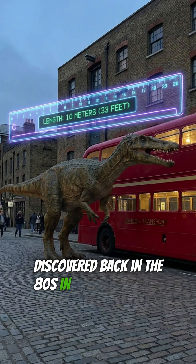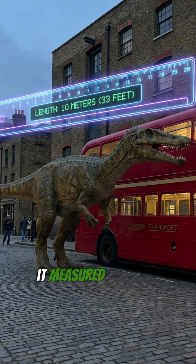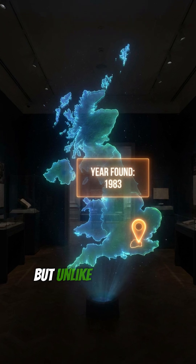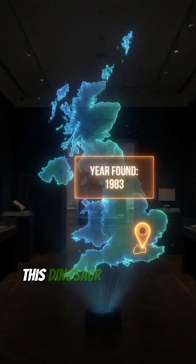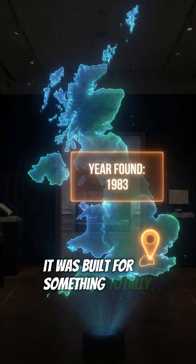Discovered back in the 80s in a clay pit in England, this wasn't your average lizard. It measured about 33 feet long — that's roughly the size of a school bus. But unlike other heavy hitters, this dinosaur wasn't built for crushing bone. It was built for something totally different.